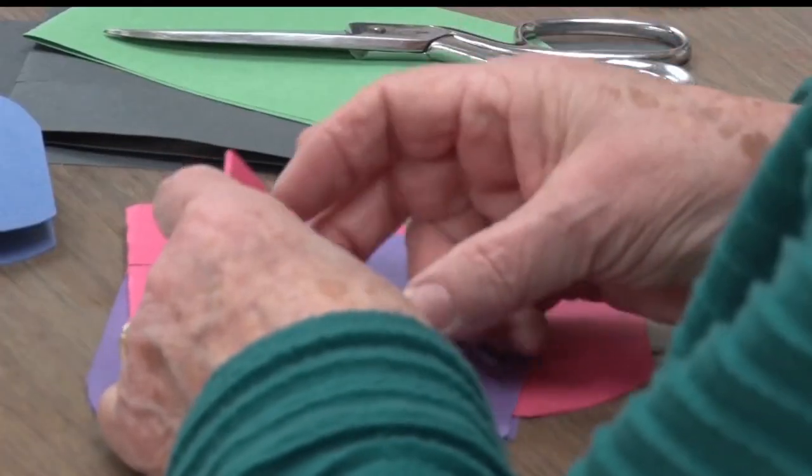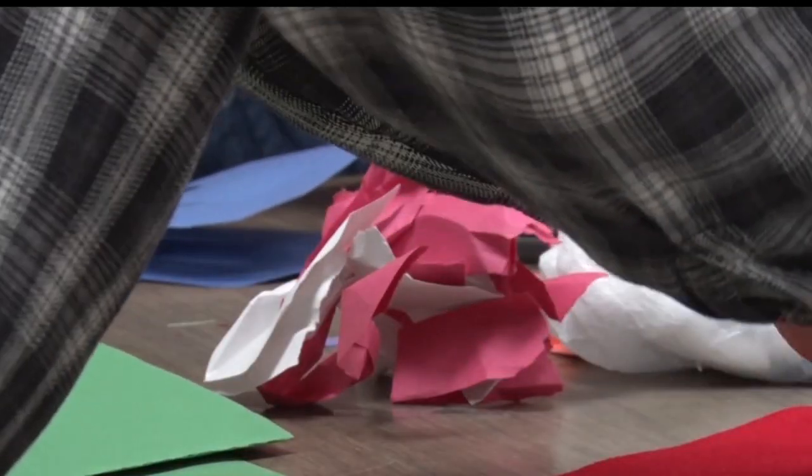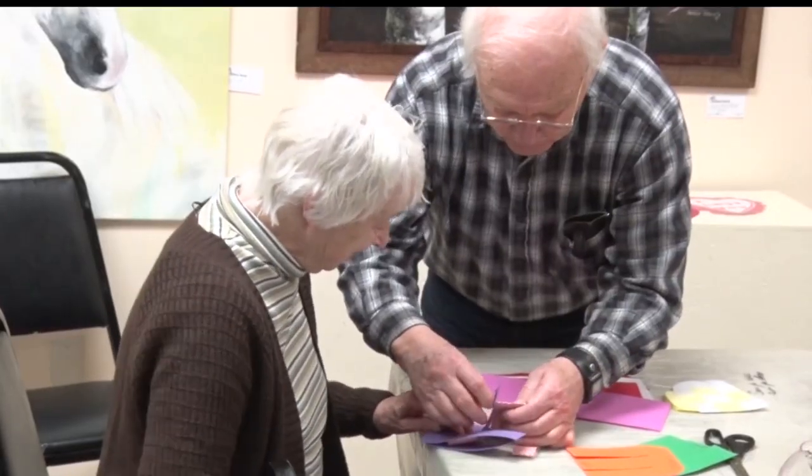After going over, then under, then over again, and adding a few pieces of crumpled paper along the way, everyone finally started to get it.